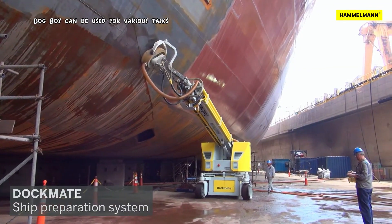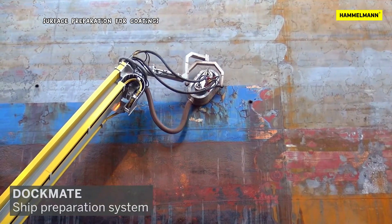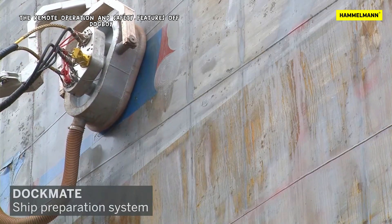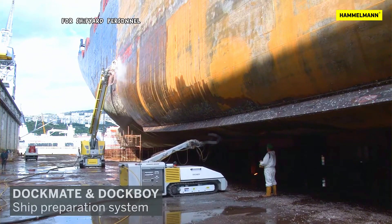Dockboy can be used for various tasks, including hull cleaning, surface preparation for coatings, and cleaning heat exchangers. The remote operation and safety features of Dockboy contribute to a safer working environment for shipyard personnel.